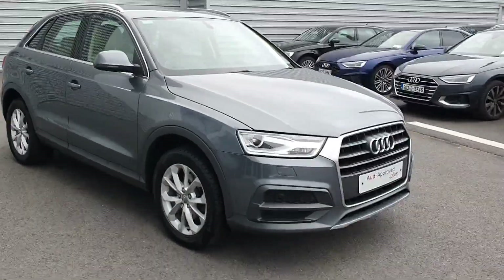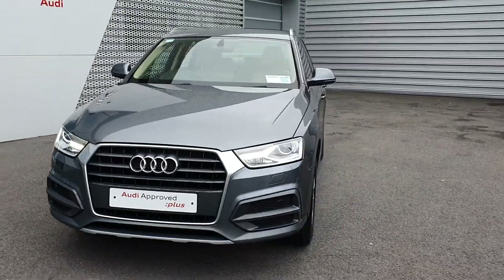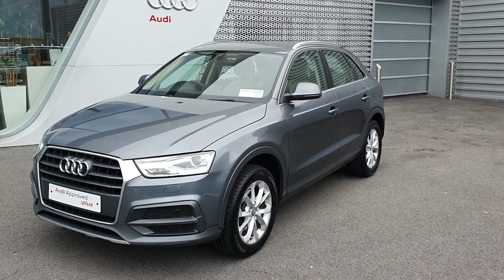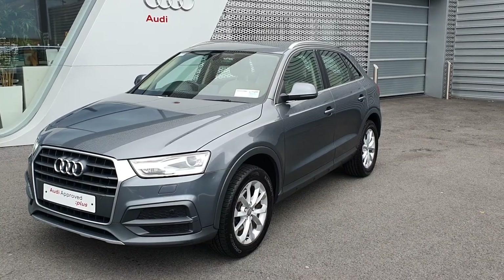Hello and welcome to Audi Limerick online sales. Here we have our 2018 Audi Q3. This vehicle is a 2.0 litre TDI 120 brake horsepower, finished in monsoon grey metallic. This car also comes complete with an upgraded 2018 FutureNow Comfort Pack.